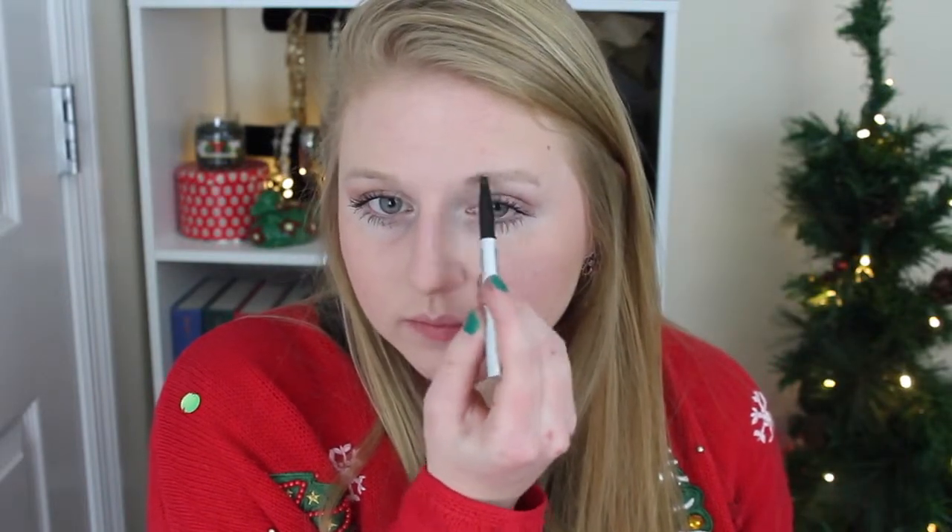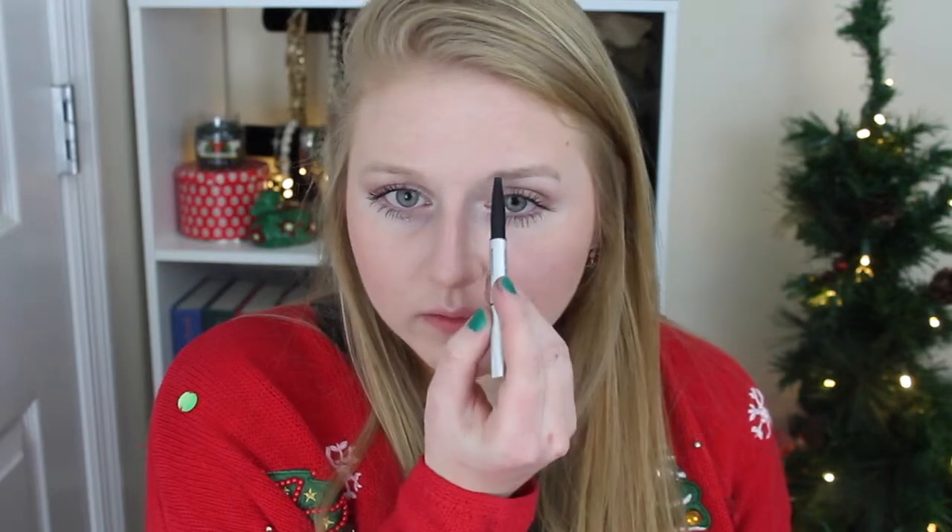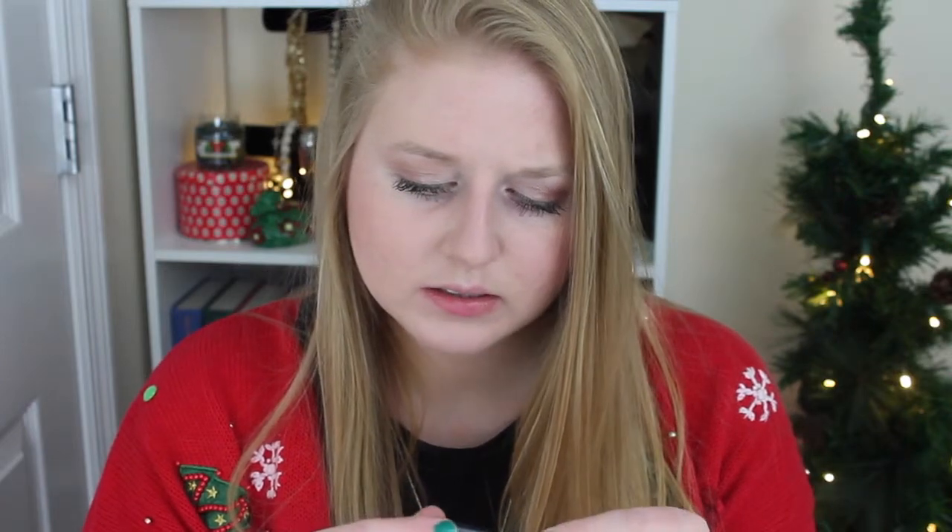Then I'm going to fill in my brows with the It Cosmetics Brow Power Universal Brow Pencil. Then I'm just going to take some Maybelline Fit Me Concealer and dot that under my eyes just to clean up a little bit — just a very thin layer.